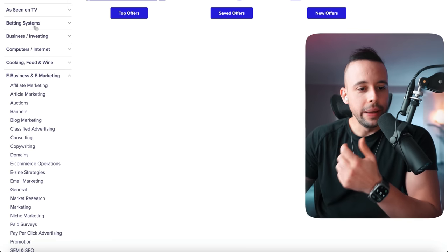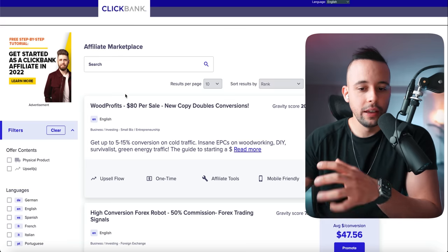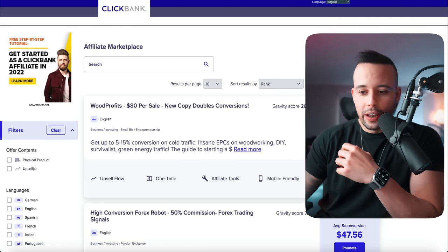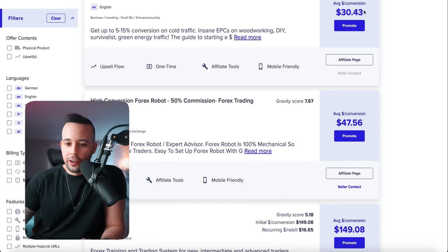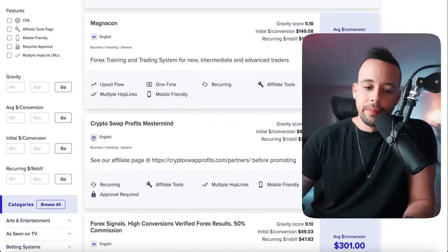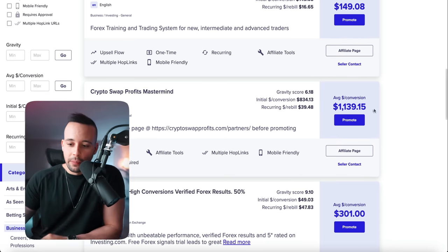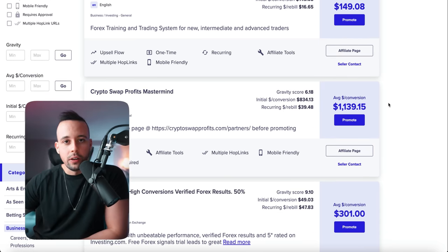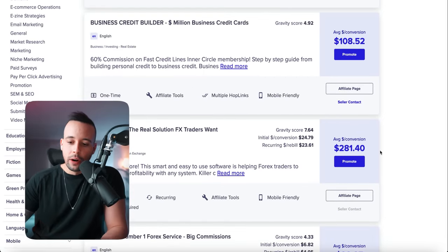On the left-hand side, you're going to find lots of categories — arts and entertainment, languages, home and garden, health and fitness, and so on. You want to choose e-business and e-marketing, because these are the highest paying ones and these are in our niche. You could also choose business and investing. These are also in our niche. When you click a category, you'll see the average conversion on the right — how much you get paid per sale. For example: $30, $47, $150, $1,139 for a cryptocurrency course, $366, $172, and so on.